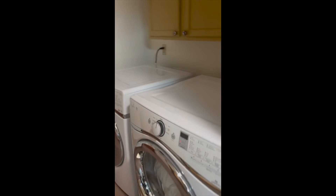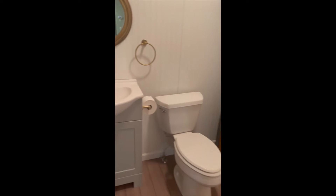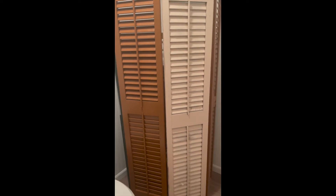Laundry area here and then bathroom two here. There's a half bath, and behind these doors is the water heater.